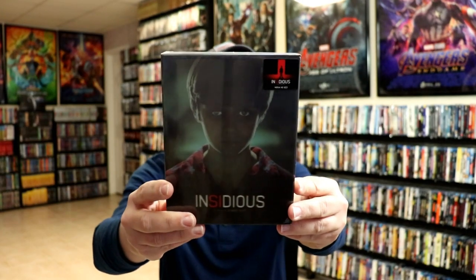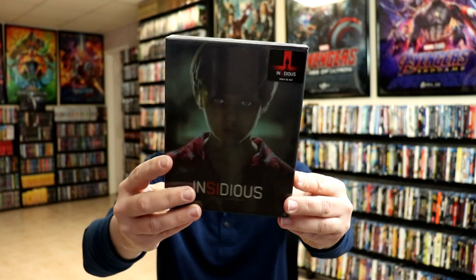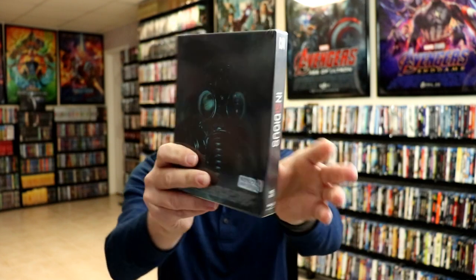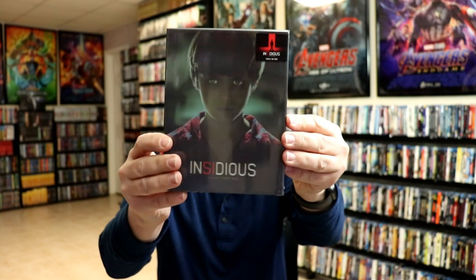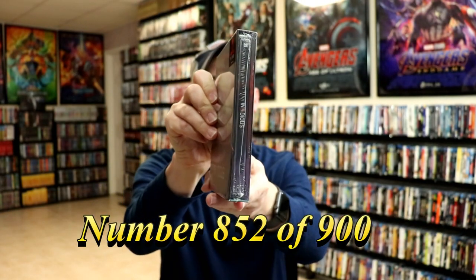I also got Insidious. I really do enjoy Insidious — I really enjoy all of them that they've done. I thought that they were very well done. Another one with the still book and the booklet with a lenticular. And this right here is number 852.